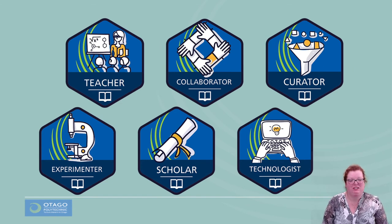Our aim was to run the pilot project with two of the six modules available — Teacher for Learning and Experimenter. Between July and September, three more of the modules have been developed and made available to staff, with only the Curator module yet to go live.